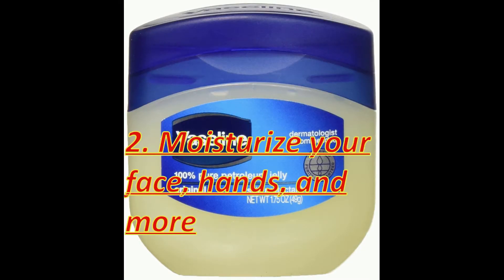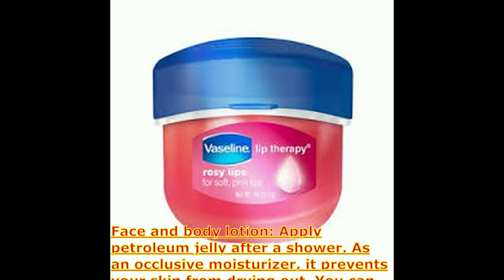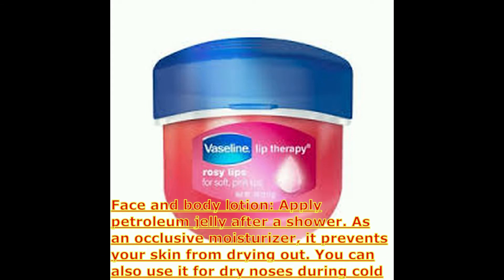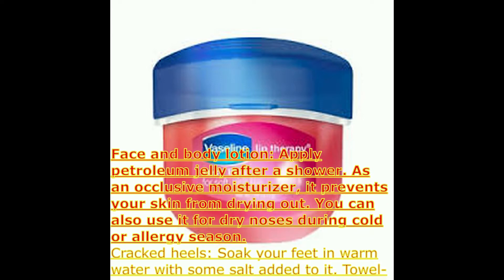Moisturize your face, hands, and more. Apply petroleum jelly after a shower as an occlusive moisturizer — it prevents your skin from drying out. You can also use it for dry nose during cold or allergy season.